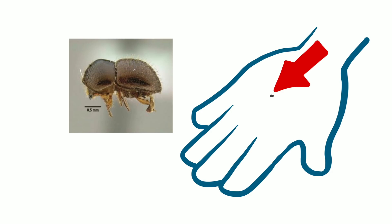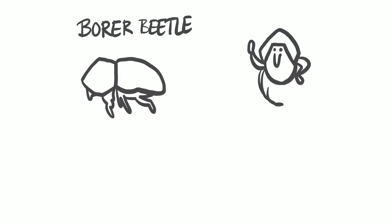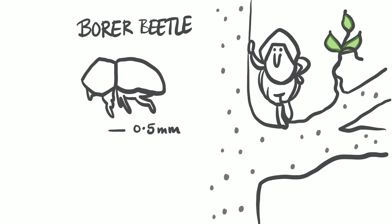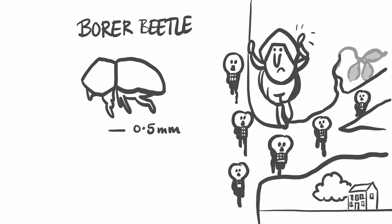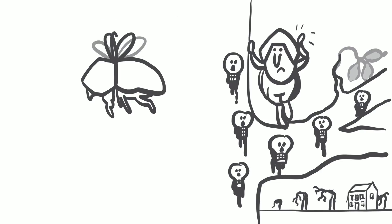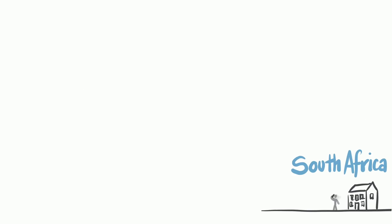The shothole borer is a tiny flying beetle that is killing your trees. It forms large colonies inside your tree, killing it from the inside. The beetle comes from Vietnam, where trees have natural resistance and where natural predators keep the beetle under control.